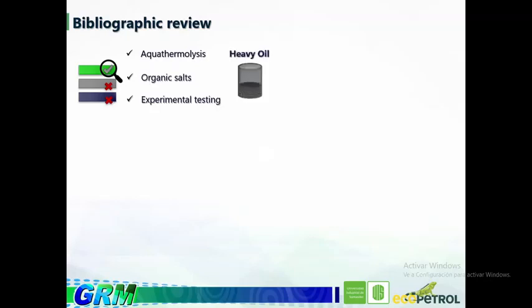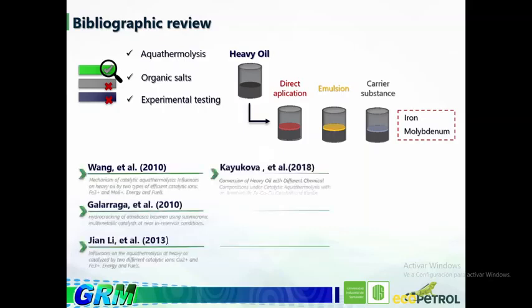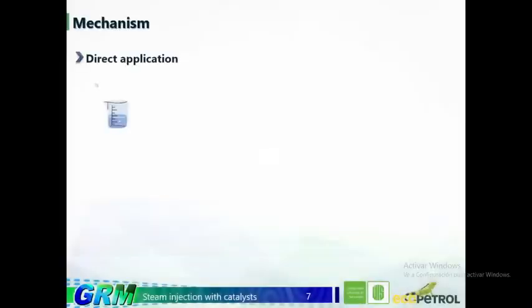In heavy crude upgrading, three main placement mechanisms were identified: direct application, emulsion, and carrier substance. It was also observed that the most reported metals are iron and molybdenum due to their high efficacy. Representative studies of each of the aforementioned mechanisms are shown below. Direct application consists of dispersing the chemical agent directly onto the substance to be treated. In steam injection, it can be applied before, during, or after the injection.